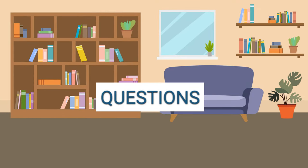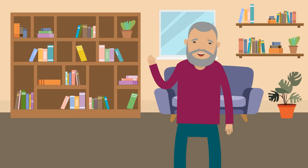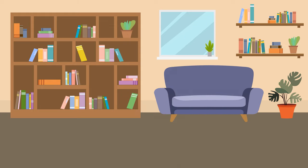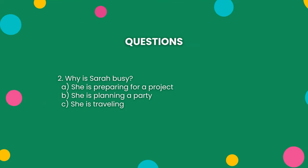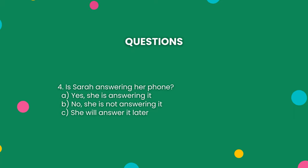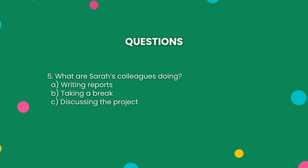Reading Comprehension and Vocabulary Questions. Now, let's test your understanding of the story with a few questions. 1. What is Sarah doing right now? 2. Why is Sarah busy? 3. What is happening tomorrow? 4. Is Sarah answering her phone? 5. What are Sarah's colleagues doing?